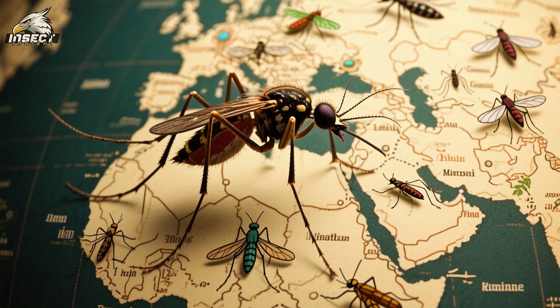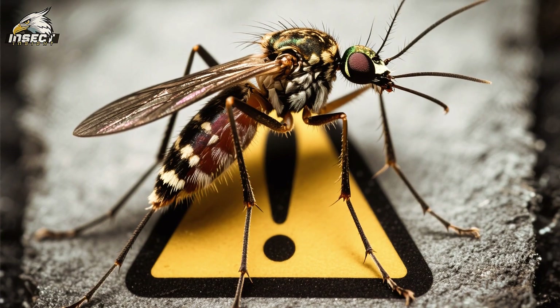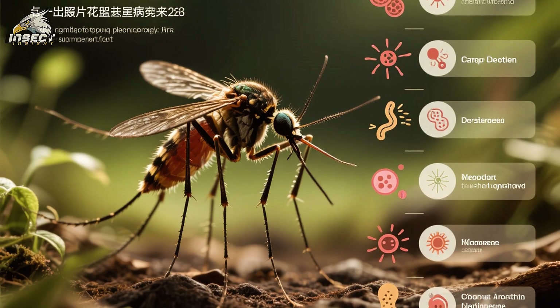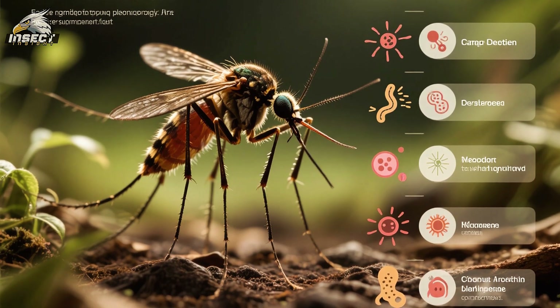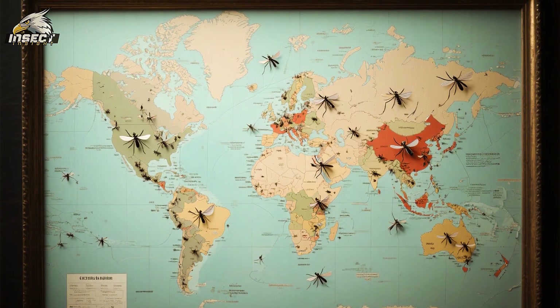There are over 3,500 species of mosquito found across the globe. In general, they are considered to be among the most dangerous animals in the world because they transmit diseases such as malaria, dengue fever, Zika virus, West Nile virus, and chikungunya. There are three main factors for their global success as a species.